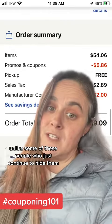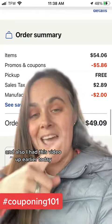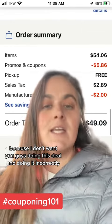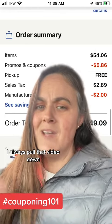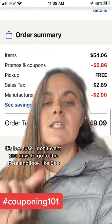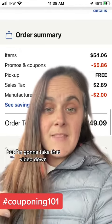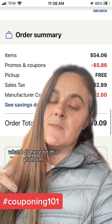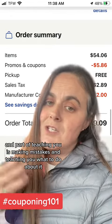Unlike some of these people who just continue to hide their mistakes, I'm going to show you what I did wrong so that you guys can do it right. I had this video up earlier today but I took it down because I don't want you guys doing this deal incorrectly. If you ever see me make a mistake, I always pull that video down — not because I can't make mistakes, but because I don't want you guys to go to the store and look like Boo Boo the Fool. I'm human, I make mistakes, but I take it very seriously what I do here on this platform. I'm trying to teach you guys how to do this, and part of teaching is making mistakes and teaching you what to do about it.